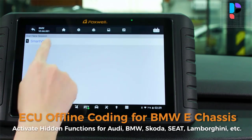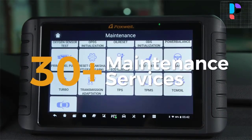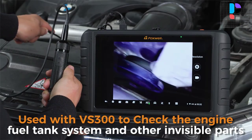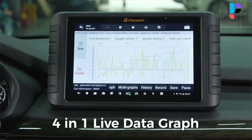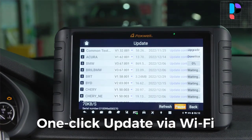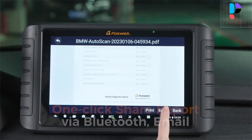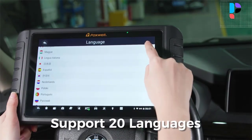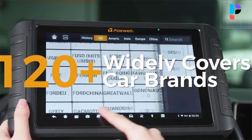Featuring a fast quad-core processor, the NT1009 offers maximum convenience and swift diagnosis. The intuitive user interface makes using the scanner effortless through a 10.1-inch LCD touchscreen that displays at 1280x600 quality. The NT1009 offers a variety of vehicle recognition methods, eliminating the need for navigating through complicated car identification processes, saving your time and increasing productivity. It can automatically identify the vehicle's make, model, and year information in no time.